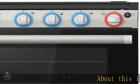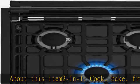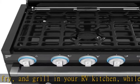About this item: 2-in-1 cook, bake, fry, and grill in your RV kitchen while on the road with this combined cooktop range and oven. Works with propane power or gas power.